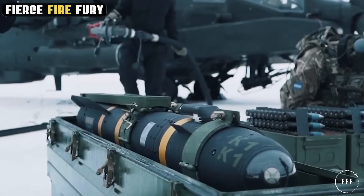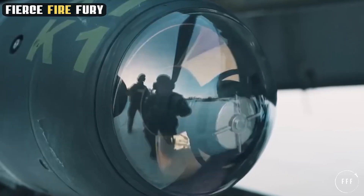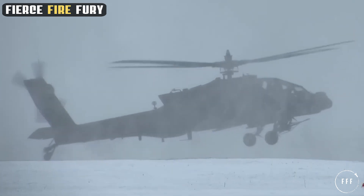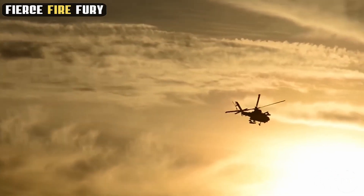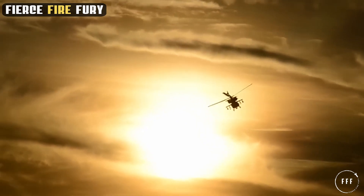Engineered for precision and resilience, the AH-64 Apache Attack Helicopter has redefined the dynamics of military engagements from the skies. Equipped with cutting-edge weapons and advanced avionics, the Apache is more than just a helicopter. It's a symbol of tactical supremacy and technological advancement.